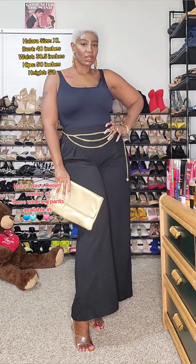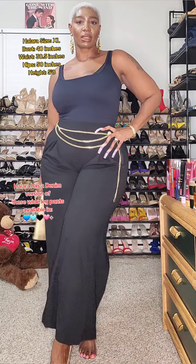Hilara has a denim version of these pants available in the TikTok shop. You guys definitely want to grab that version — click the link now and thank me later.